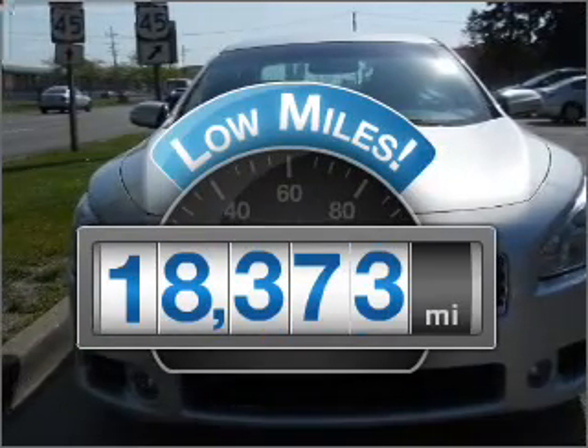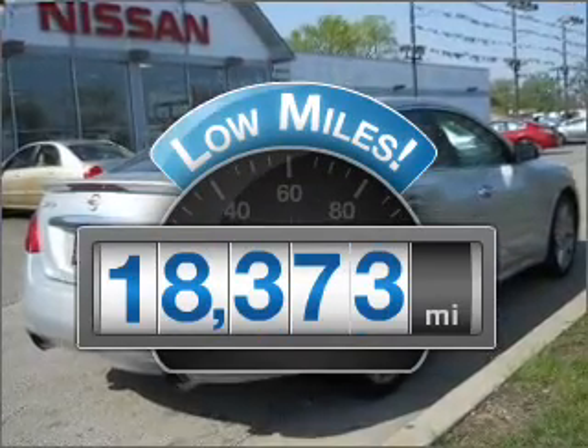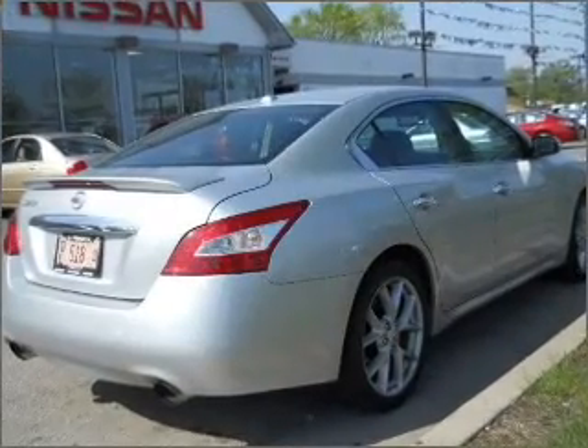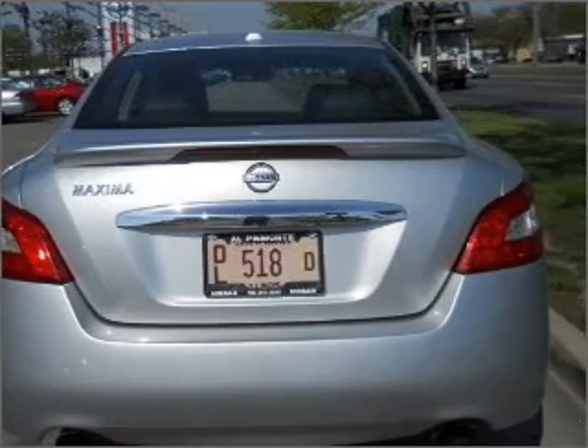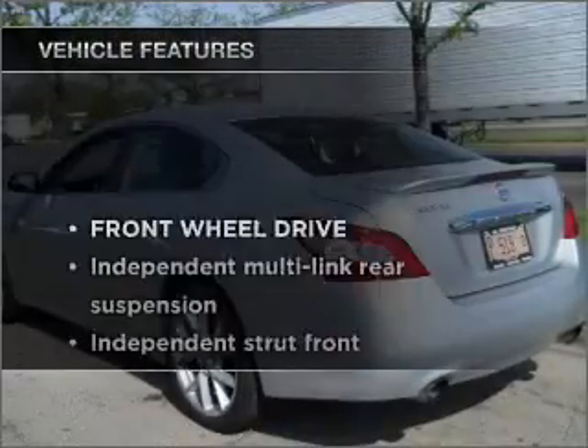Low mileage is an important factor in your purchase and this vehicle delivers a low odometer reading. With a reliable engine connected to a smooth shifting automatic transmission, let the outside in with a built-in sunroof. And with these notable features,